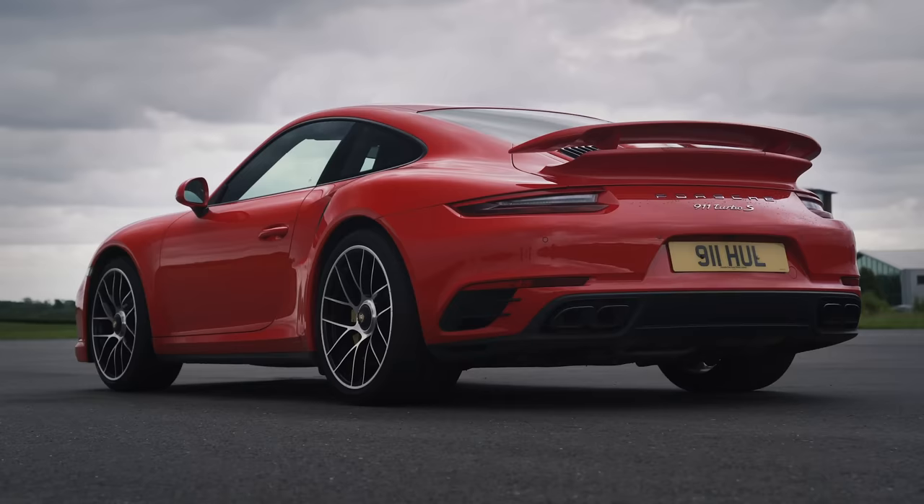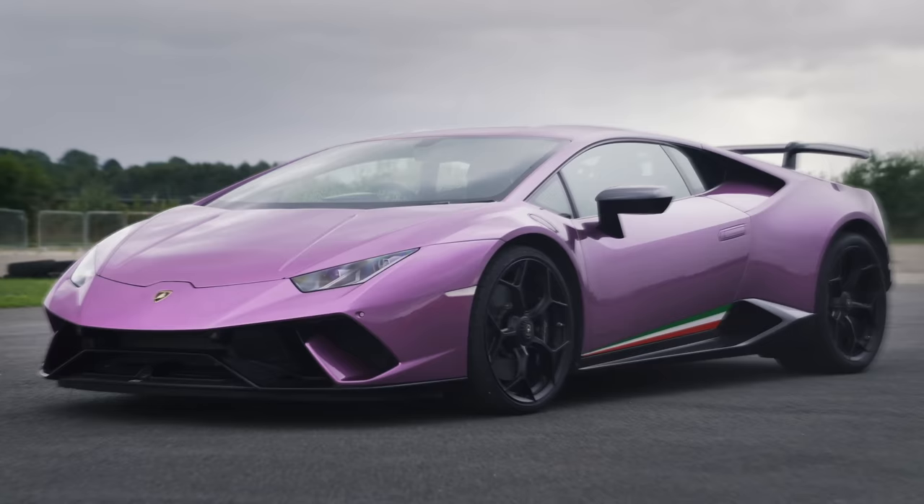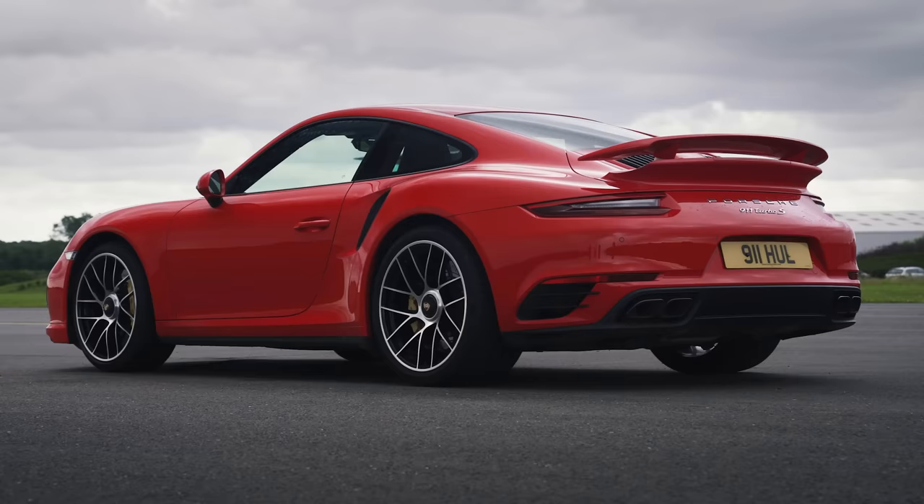Hi everyone, Matt here from CarWow. I'm sat in a Porsche 911 Turbo S 991. I've got a 3.8 litre twin turbo flat six with 580 horsepower and 750 newton meters of torque.